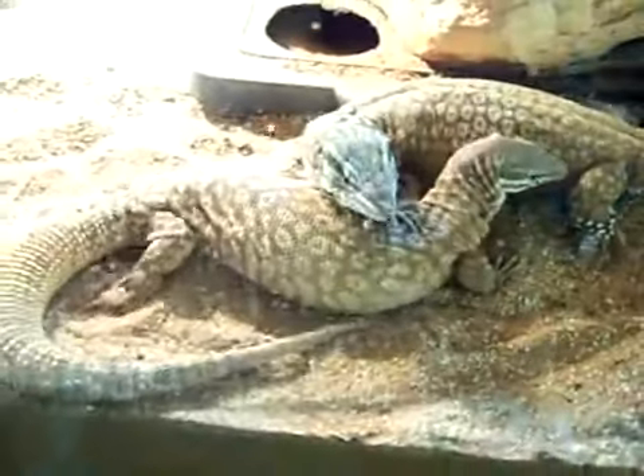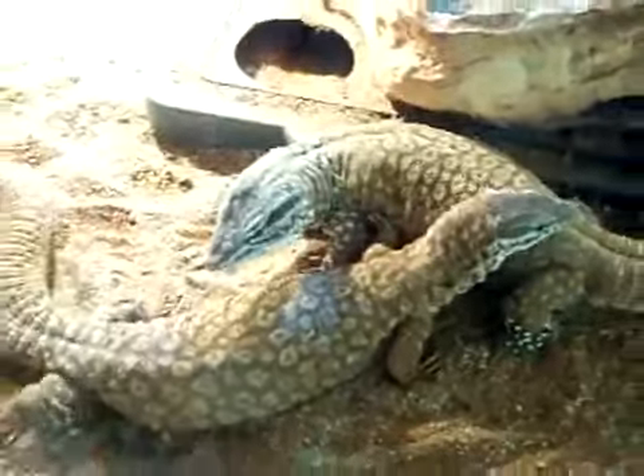Hi-ho, hi-ho, it's off to work I go — so you two can do this in peace!